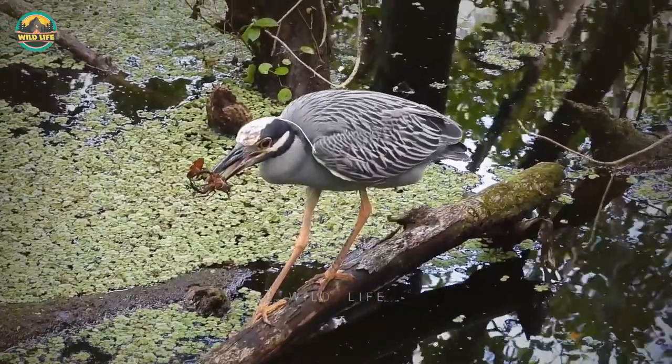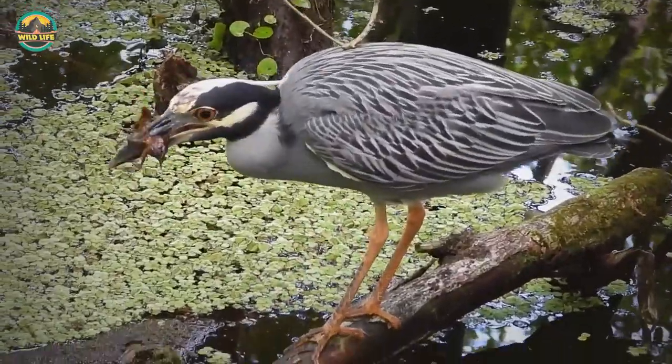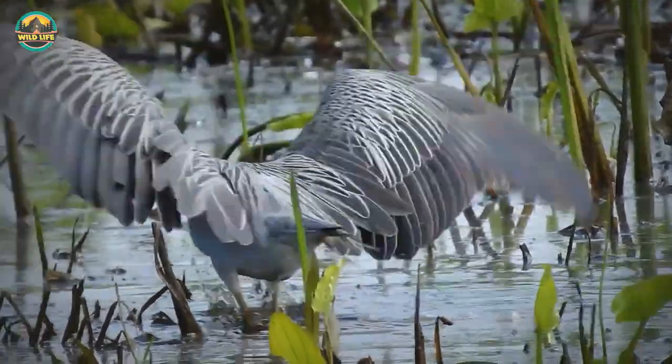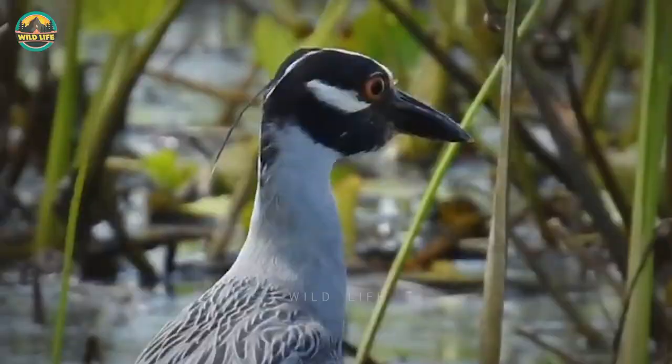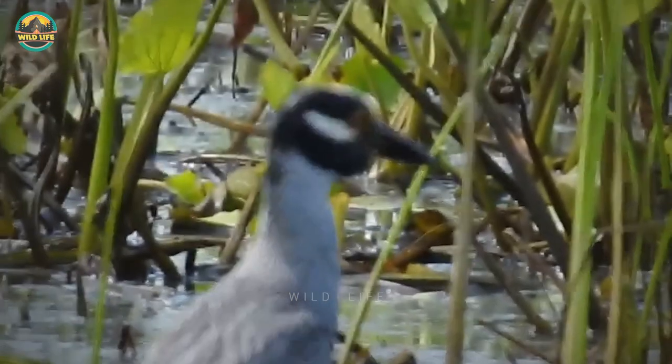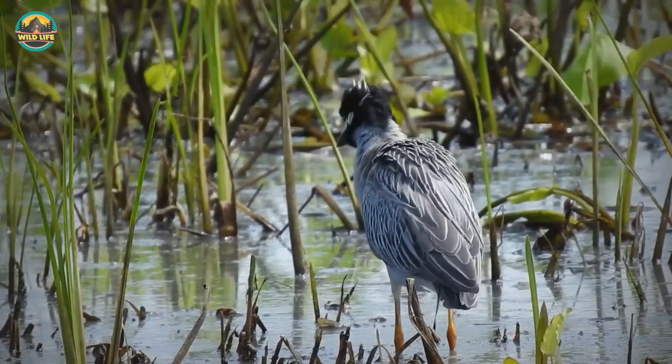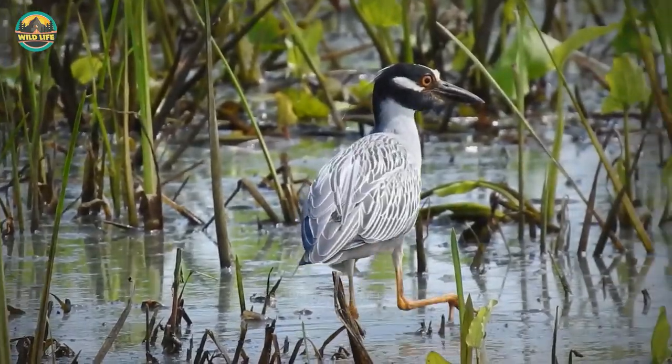Number 34: It's time to swallow the crayfish, said the mighty heron, and after snagging it, he did just that. Number 33: Eating crayfish for herons is not always easy. The crayfish has pincers that annoy the heron when he tries to swallow it. But in this video, the crayfish was much too big, so the heron had to pass up on it.